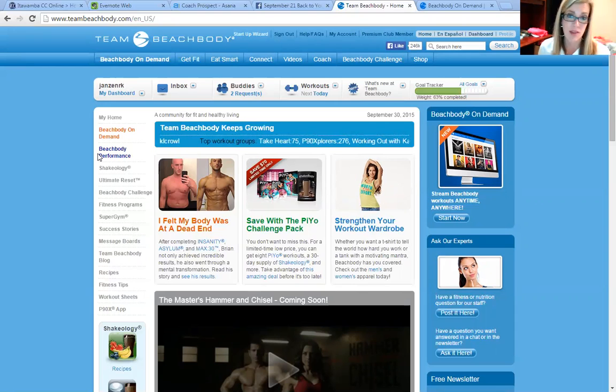It's only $12 a month and it gives you access to all kinds of awesome resources like workouts that you don't have to buy from Beachbody — it's just part of your on demand club membership.